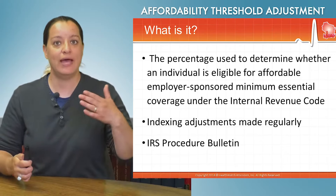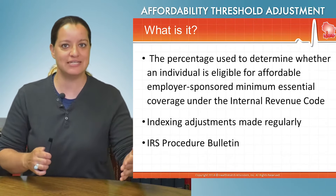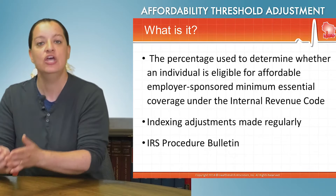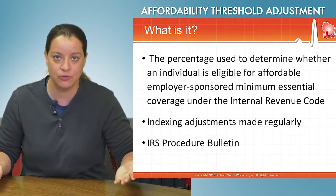Alternatively, if you had access to employer-sponsored insurance that was deemed affordable and you didn't take it, and instead wanted to go buy a plan in the marketplace, you would not be eligible for tax credits, because you should have taken that first insurance plan that was offered to you.